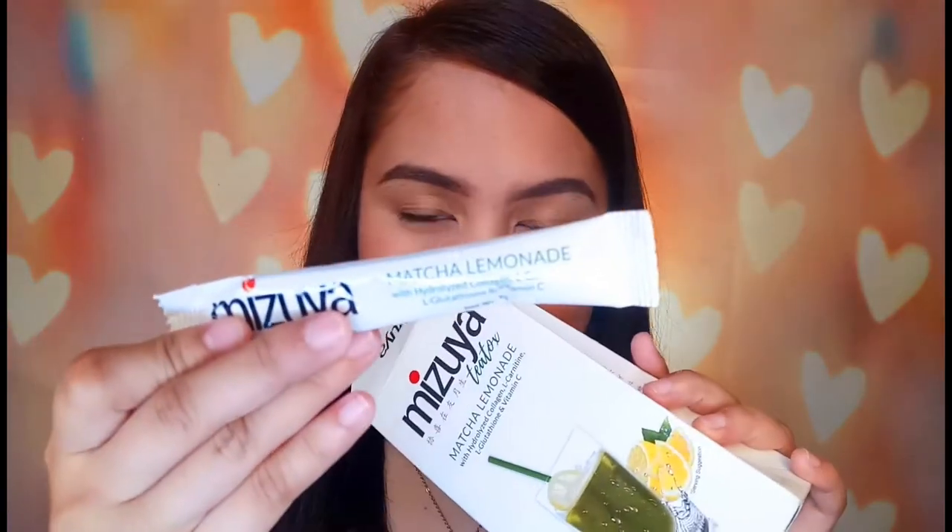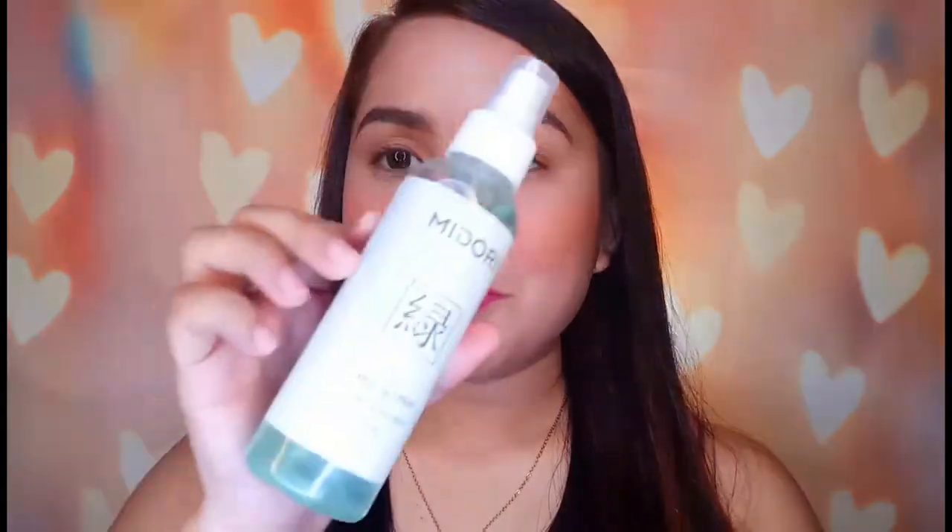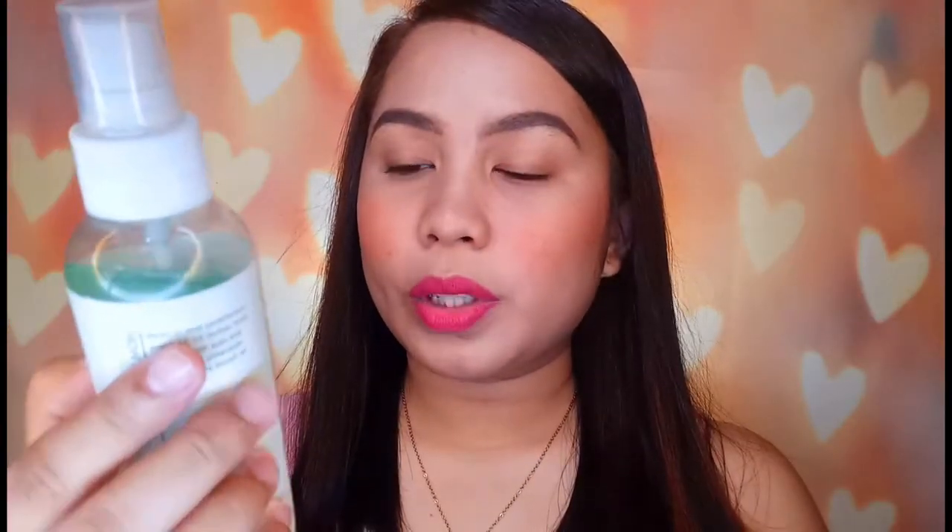So may sexy ka na, pumuputi ka pa! Ito naman yung sa Matcha Lemonade — ganyan siya, maliit lang siya. Maganda siya kasi kumbaga nakaka-refresh siya. Hindi lang siya basta nakaka-refresh, nakakaganda pa. So I will be trying itong Misty Spray 2-in-1 Toning Face Mist with SPF 85.